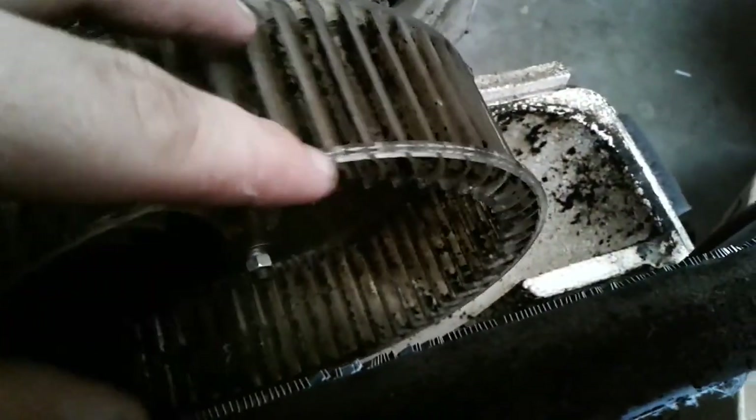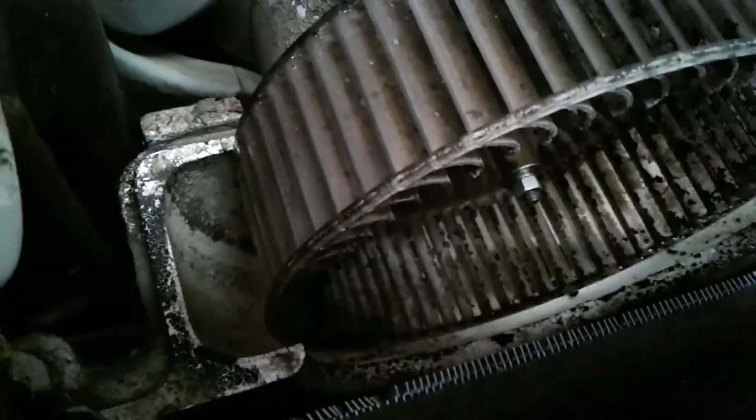Now I can get in here and clean all this stuff out, because it is not good to breathe any of this in. I wouldn't breathe it in, so I won't let anyone else either. I think I may take this off right here so I can get to the bottom portion of the styrofoam — I'll just have to see.